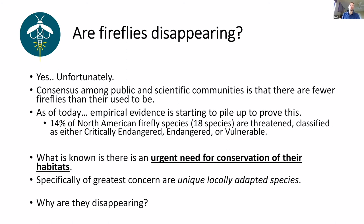A question I get a lot is: are fireflies actually disappearing? Unfortunately, they are. There is consensus among the public and scientific communities that there are a whole lot less fireflies than there used to be. I think probably a lot of people could remember a time when they saw more fireflies than they do now. Part of it is that we actually get outside less to see things. But in general, there is empirical evidence piling up to prove that there are a lot less fireflies than there used to be.